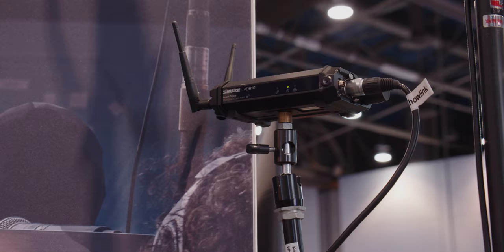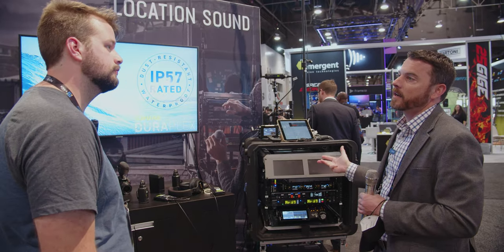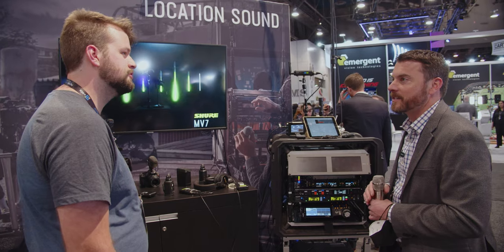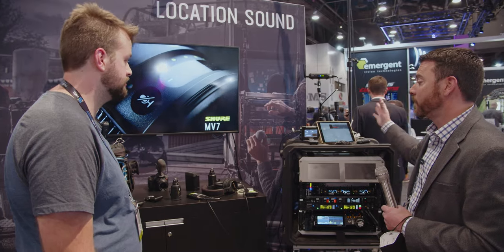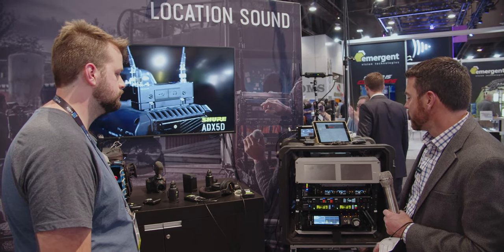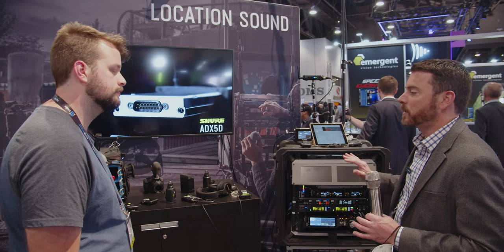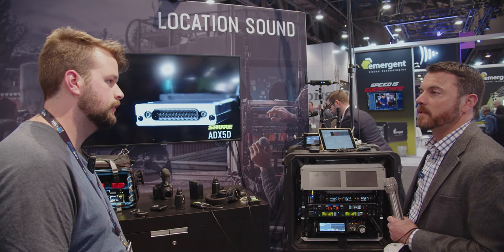And the best part is that guy right there — that's the Showlink access point, which remotely controls any of our ADX transmitters. You can control frequency, gain, mute, and RF on and off. You never have to find your talent, never have to track them down, or dig in their shirts to change a setting on a body pack. You can do it with the click of a button on an iPad, and deploy all your frequencies without syncing anything — do all your coordination through Workbench and deploy to all your receivers and transmitters at the same time.